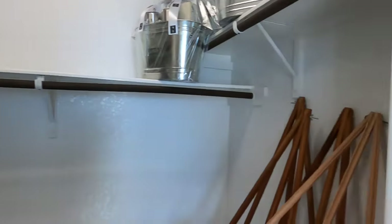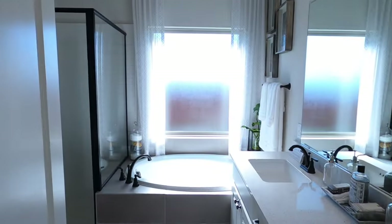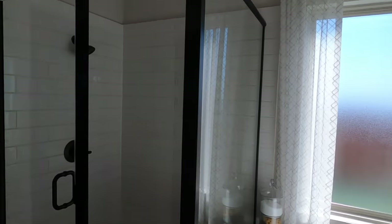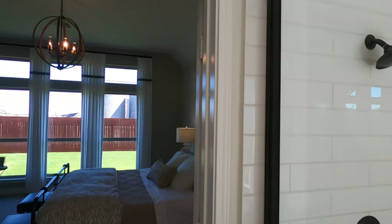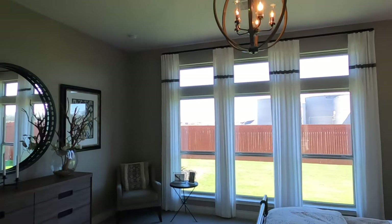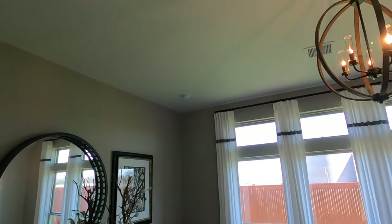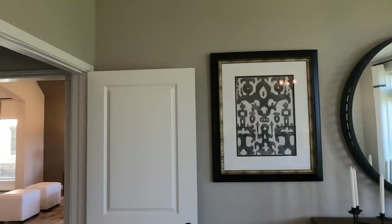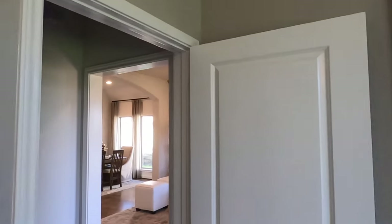This is a 2,000 square foot house, so you're not going to have the most enormous things, but Perry has so many selections — don't base everything on what this model shows. This is one of their smaller plans in this community and they've got a lot more. Check out the ceiling height — Perry is now putting in eight-foot doors. This house has been around for a little bit too.